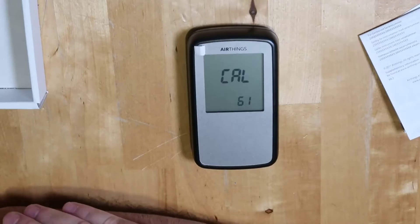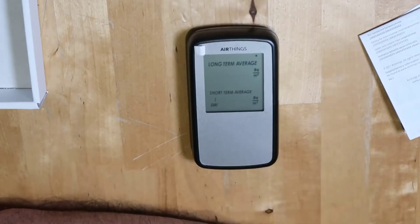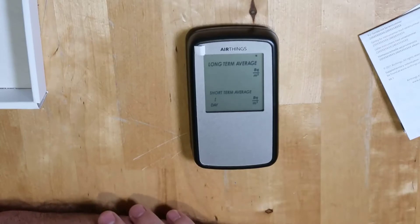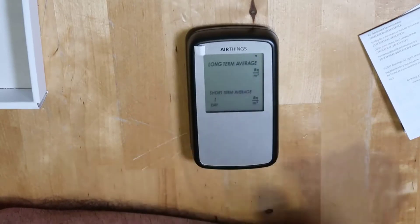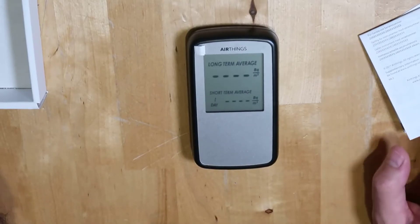So why is that? For one, it's the accuracy of the device — it's extremely accurate. It's small and simple. You can take it to different places if you want to test different levels, and it has a really good averaging system.